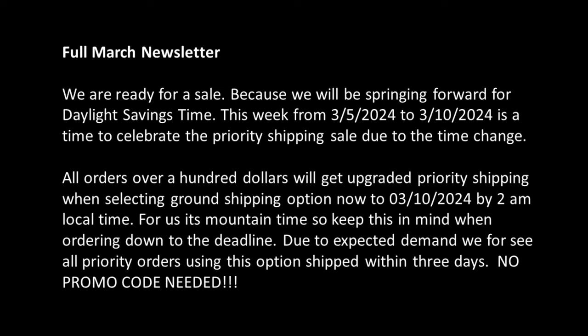Due to expected demand, we will see all priority orders using this option shipped within 3 days. No promo code needed.